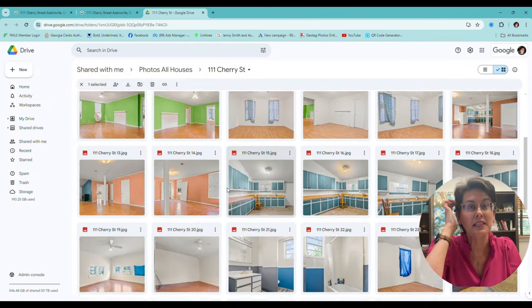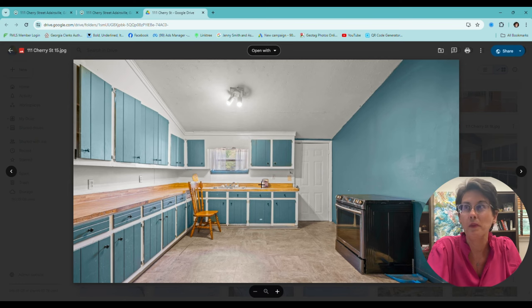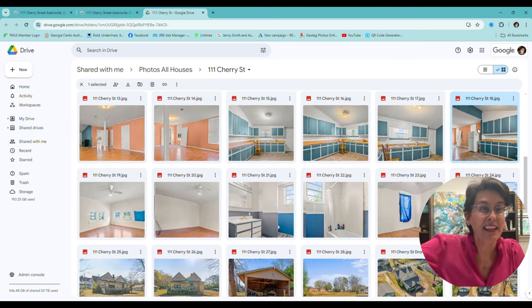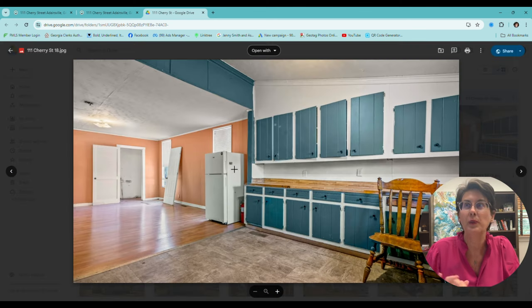So that was the kitchen. The stove was over here on this wall by itself. Here's where the refrigerator was. So you can see it was kind of like in a whole different room a little bit.